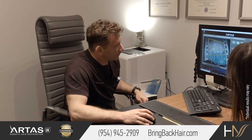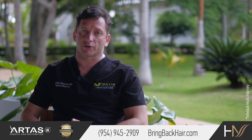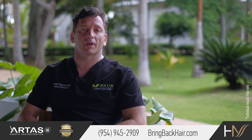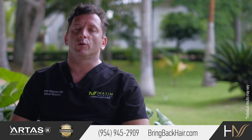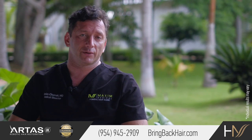During our consultation, either in person or online, we'll be able to determine the best way to restore the hair, either robotically or using a motorized FUE method. We'll discuss different financing options and create a graphic simulation of how the hair might look after the procedure.